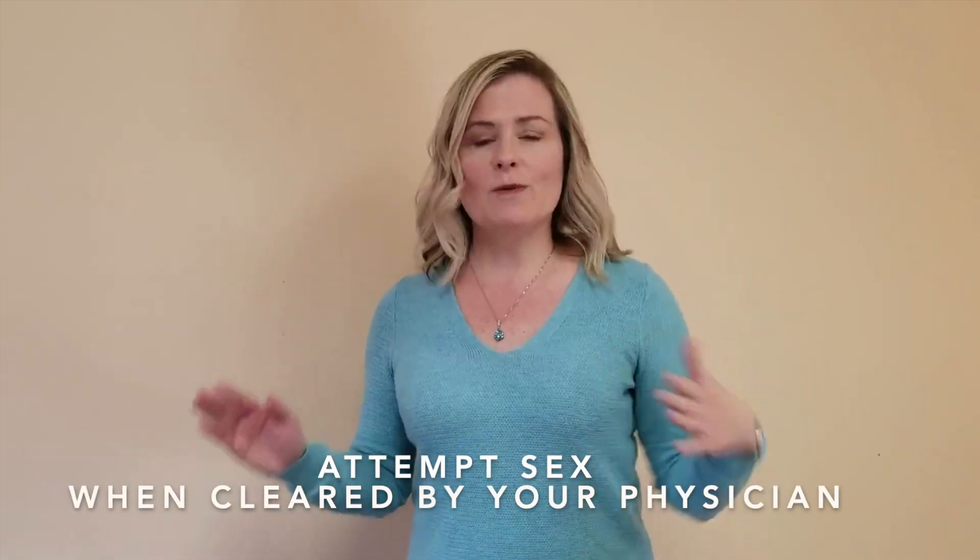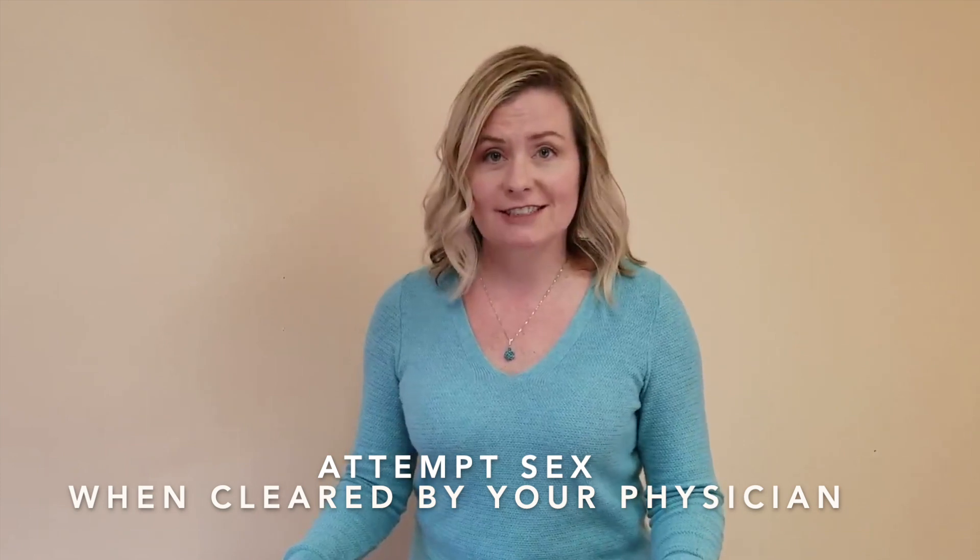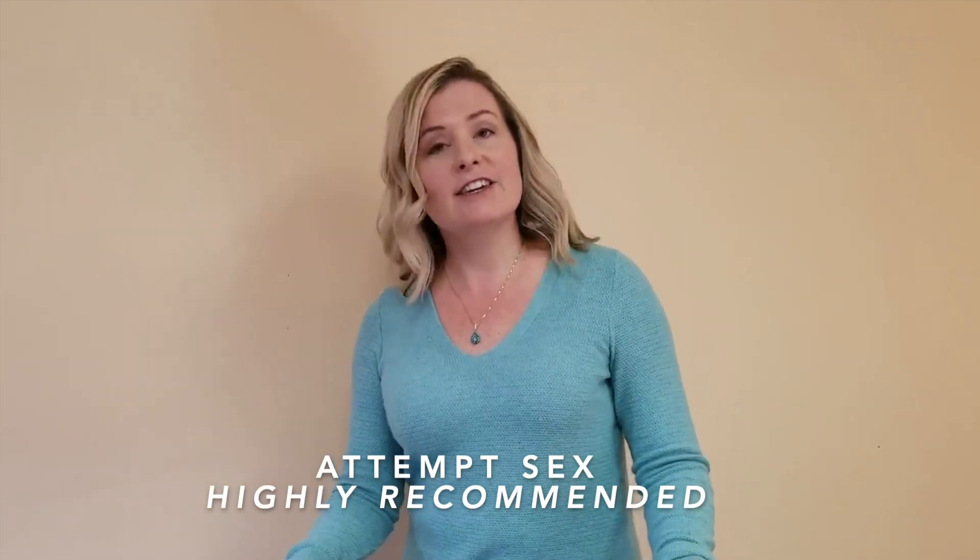Following your treatment for prostate cancer — which is either going to be surgery to remove the prostate or radiation in several different forms — what we're going to recommend to get you back to erectile function is to attempt sex when you are cleared by your physician. A lot of men are terrified of this because they feel they're going to leak urine out of the tip of their penis, and this is extremely common and normal. If you're at all concerned about it, you can simply wear a condom, which will contain the urine during the sexual act. If you do not want to engage in sex with a partner — though it is highly recommended — we still recommend solo manual stimulation.